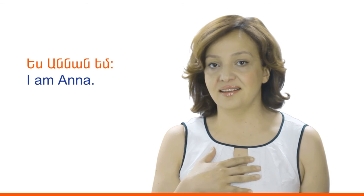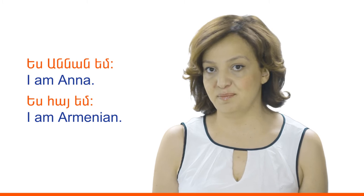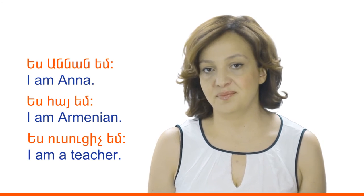It's time for the new competency: how to introduce yourself. I want to start with introducing myself. Yes, Annan am. Yes, Hayem. Yes, Usu Cichem. Let's listen one more time how I introduced myself and learn the new words. Please listen carefully and repeat after my instruction.